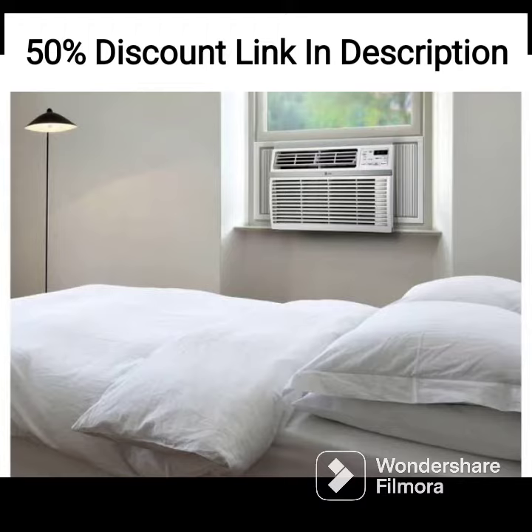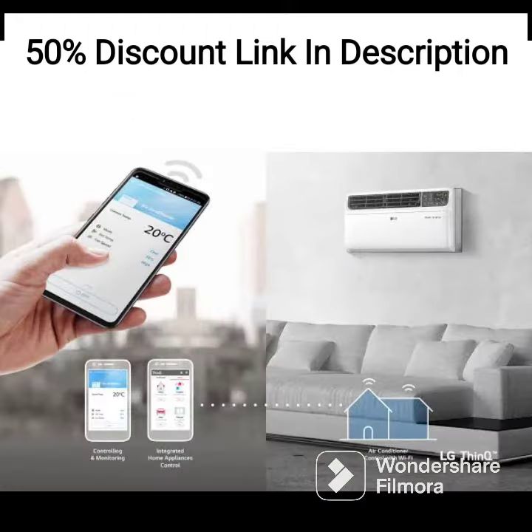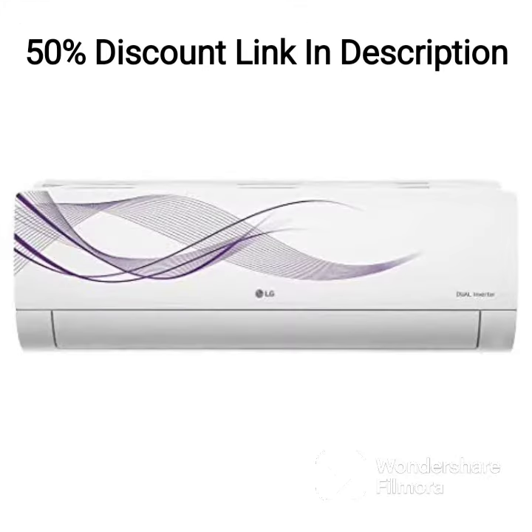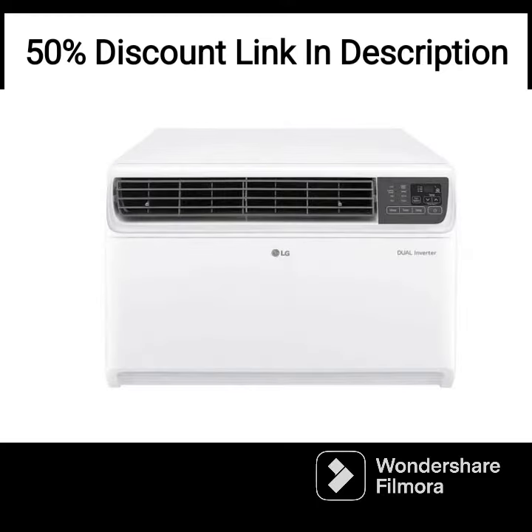One of the standout features of this air conditioner is its super convertible 5-in-1 cooling system. This allows users to choose from 5 different cooling modes, including 100% copper with ocean black protection, energy saving mode, monsoon comfort, and sleep mode. This feature ensures optimum cooling performance regardless of the outside temperature.